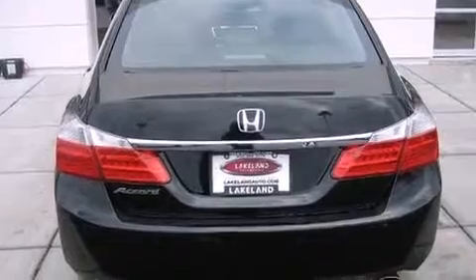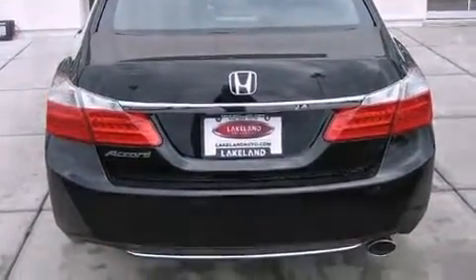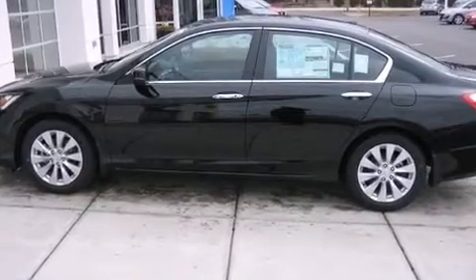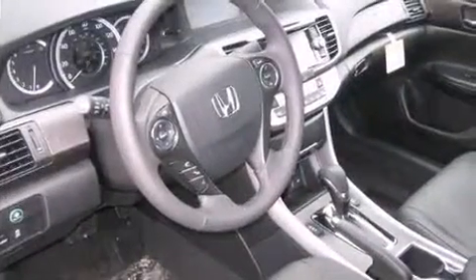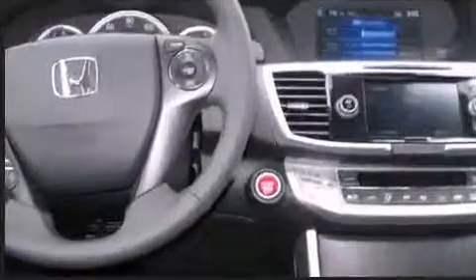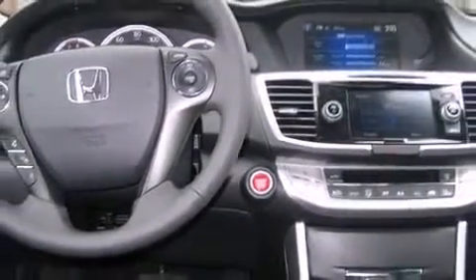Honda also prioritized safety and security with features such as dual front impact airbags, head curtain airbags, traction control, and four-wheel disc brakes with AVS. Various mechanical systems are monitored by electronic stability control, keeping you on your intended path.